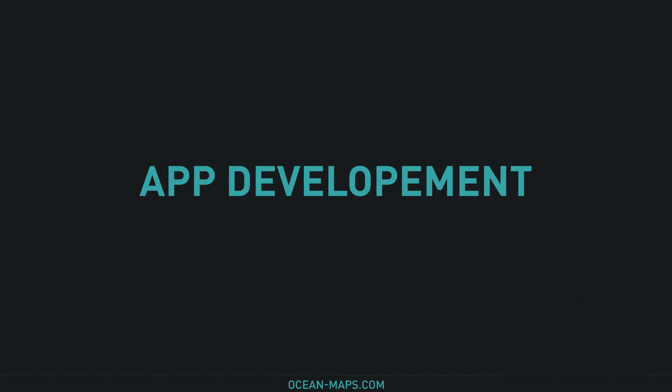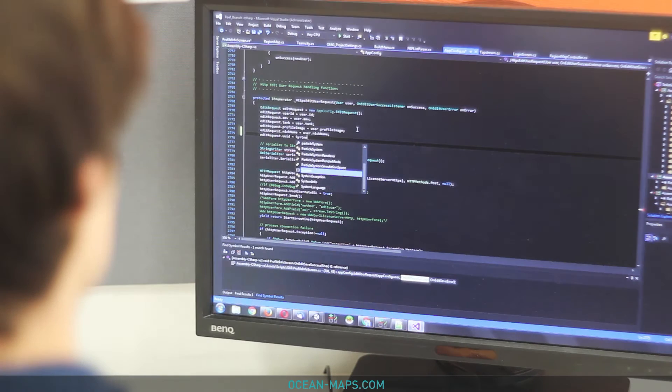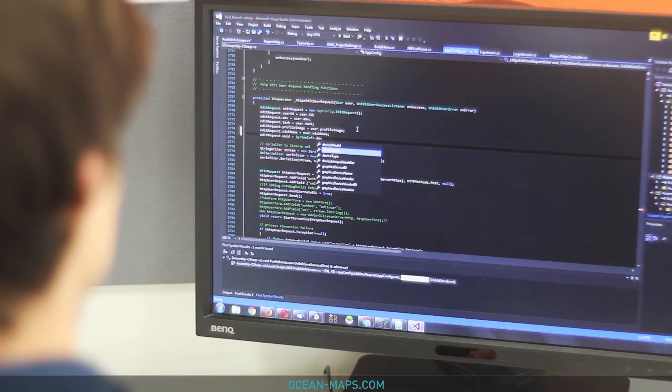While all this is going on, our developers are hard at work programming an application that will seamlessly integrate all the data into one easy-to-use interface.